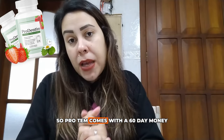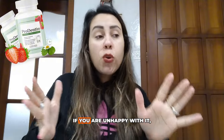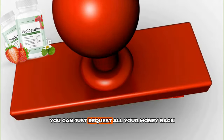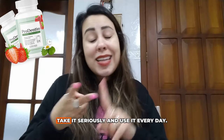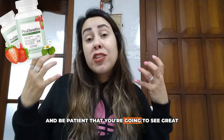ProDentim comes with a 60-day money-back guarantee. For whatever reason — if you are unhappy with it, couldn't adapt to it, or whatever — you can request all your money back on the official webpage. Be determined, take it seriously, use it every day, and be patient, and you're going to see great results in no time.